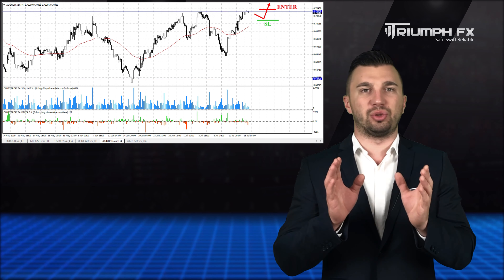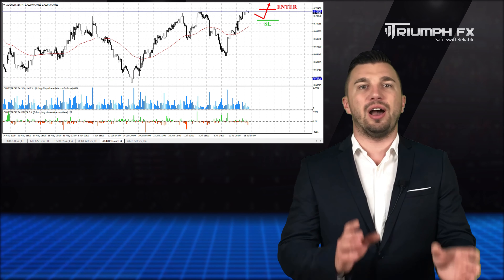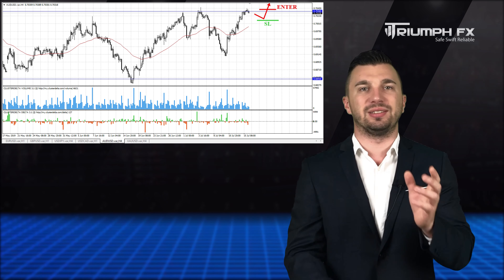So, with the Australian dollar, long positions after the confident and sharp breakout of the level of resistance.